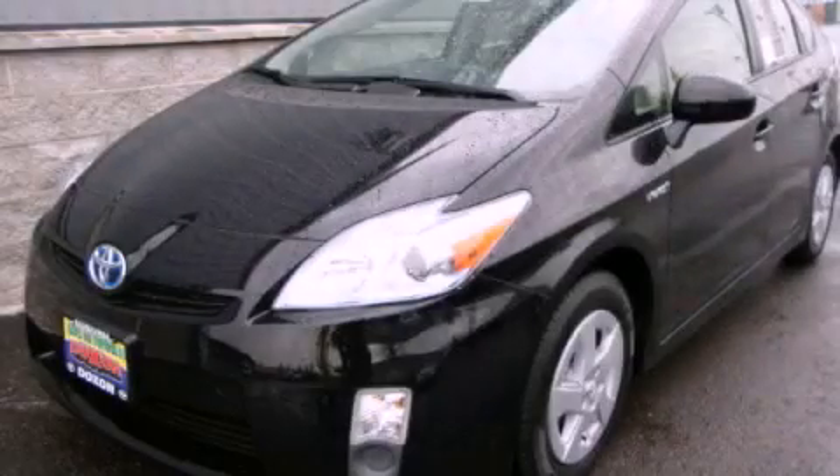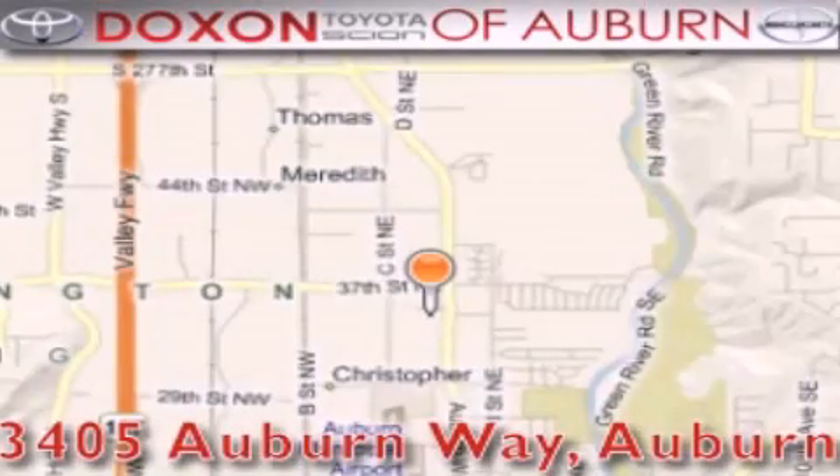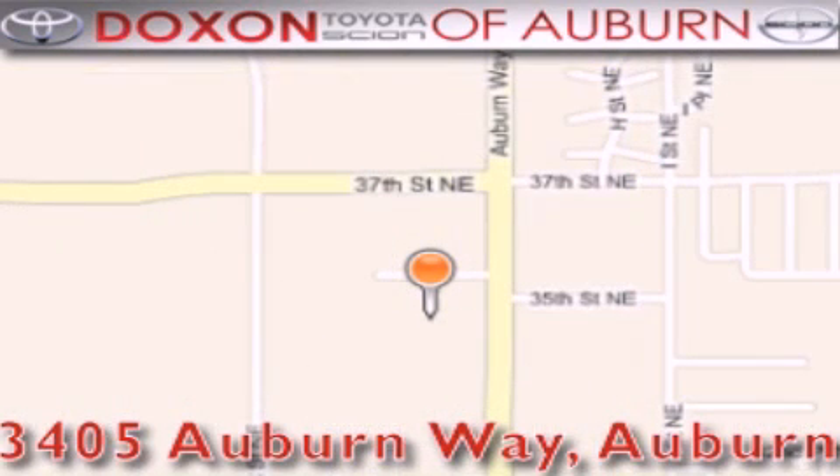Call or visit us right now and arrange your test drive today. Doxson Toyota of Auburn is located at 3405 Auburn Way in Auburn, satisfying customers for over 70 years.